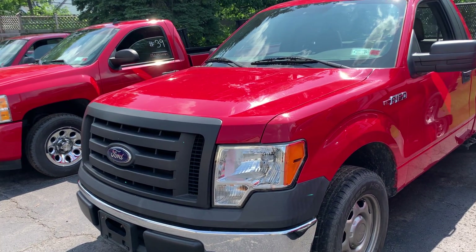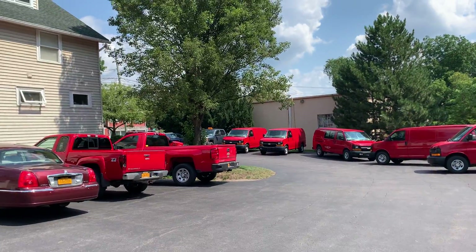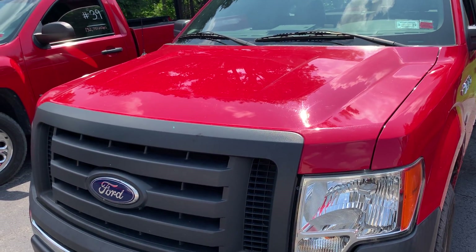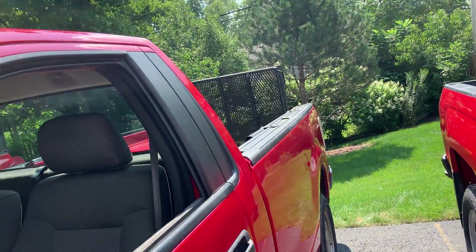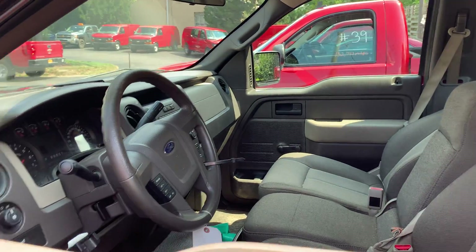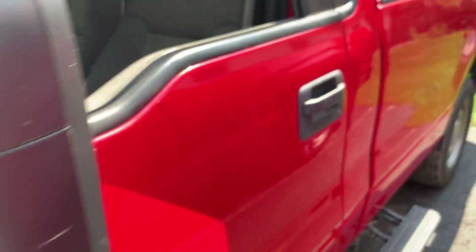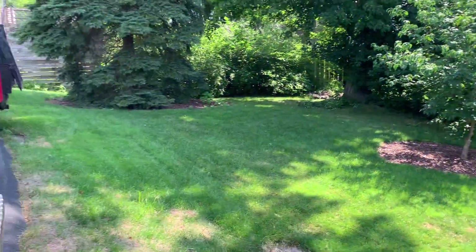Hey guys, how's it going? Today here at One Step Tree and Lawn in North Shiawassee, we have a 2010 Ford F-150. This is a really nice pickup truck with 92,000 miles on it. This is just the basic XL model with nothing really that special on it, but what is nice about this truck is that...